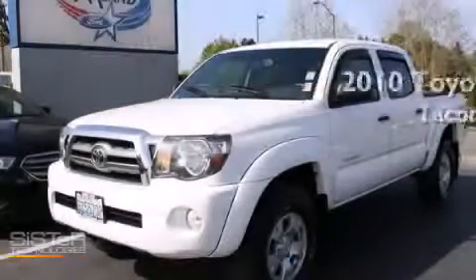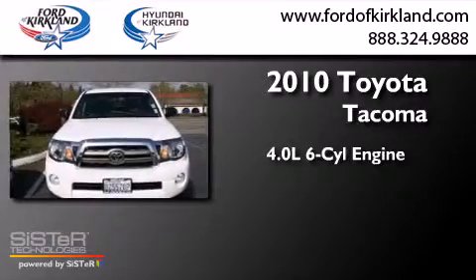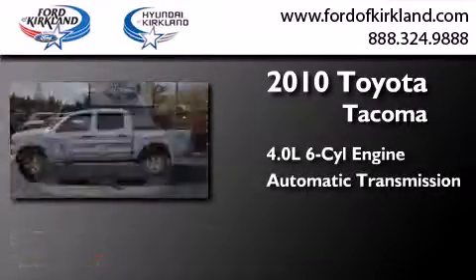This is a 2010 Toyota Tacoma. It has a 4.0-liter six-cylinder engine, automatic transmission, and four-wheel drive.